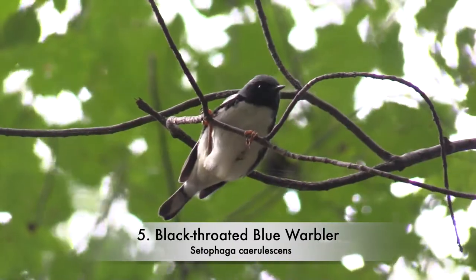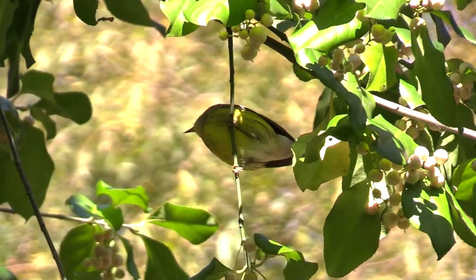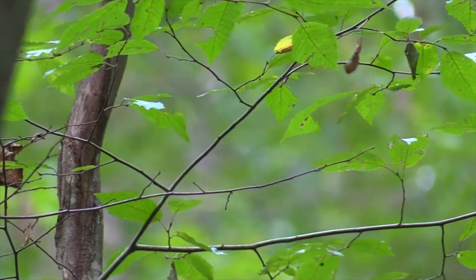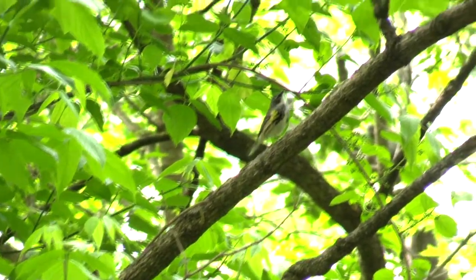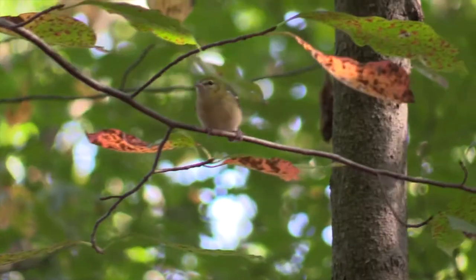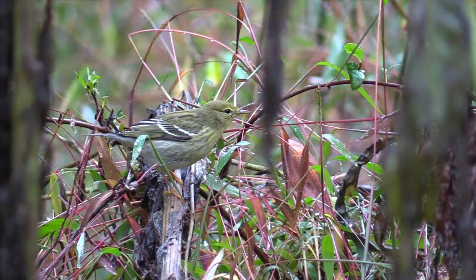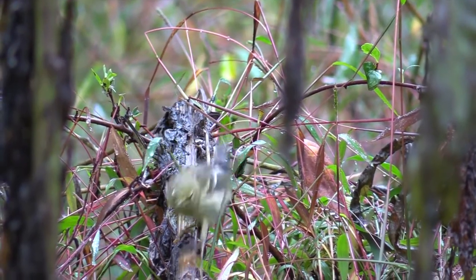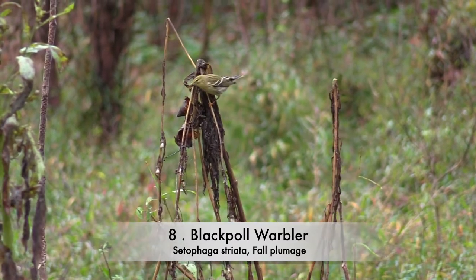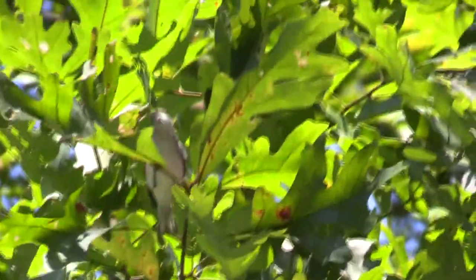Black-throated blue warbler. Magnolia warbler. Yellow-rumped warbler, Myrtle warbler subspecies. Black-poll warbler.